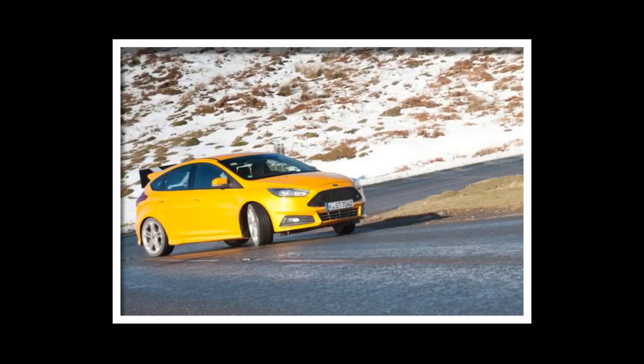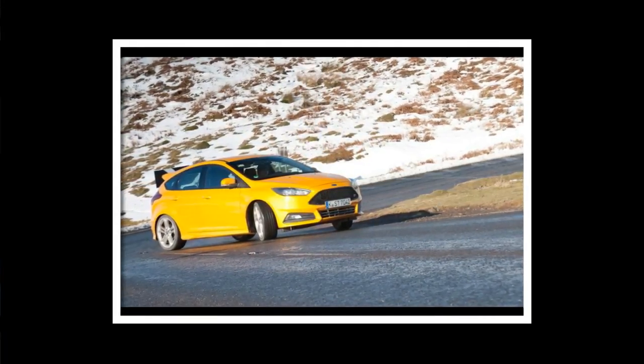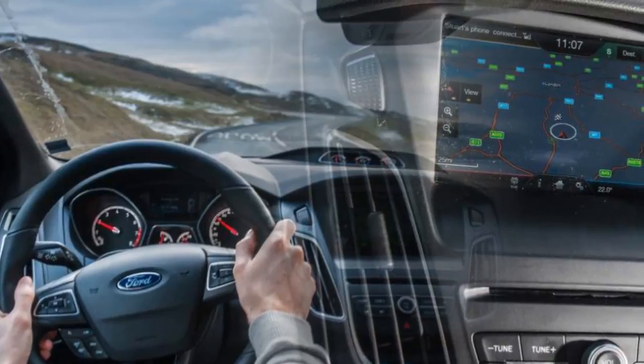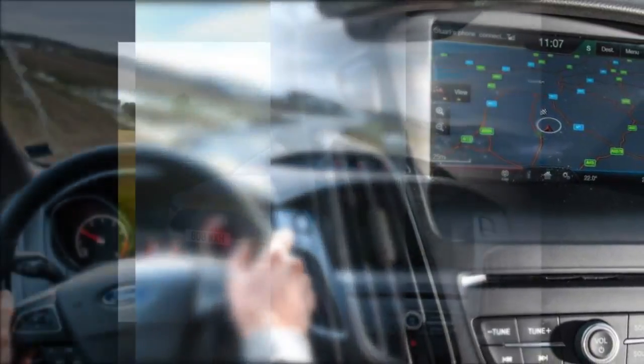The Skoda Octavia VRS provides another competitor out of the VW Group stable, offering both diesel and petrol. Unlike the Golf GTD, with which it shares its diesel engine in TDI form, all-wheel drive is available, exclusively mated to the automatic transmission — making it our hot diesel estate pick.